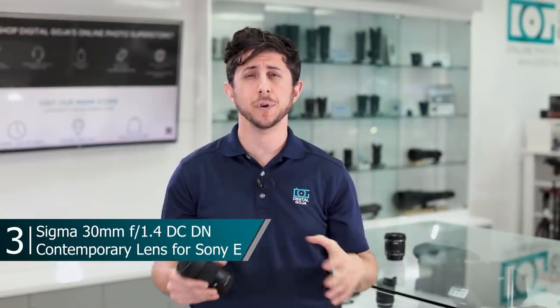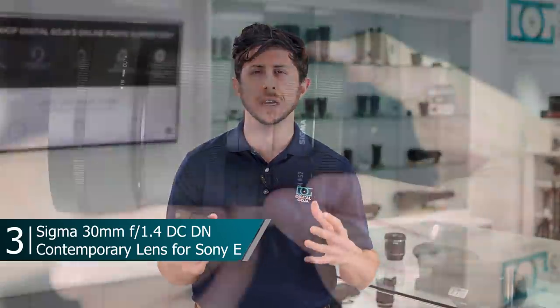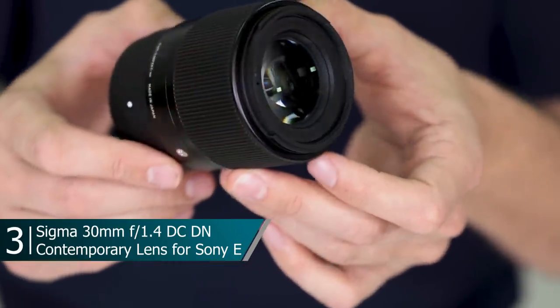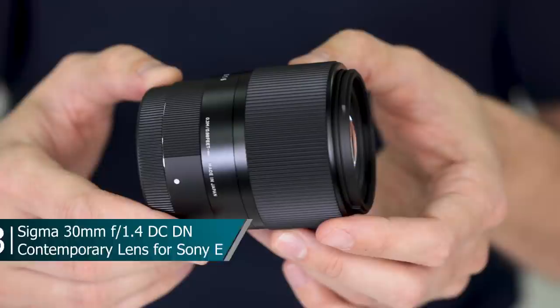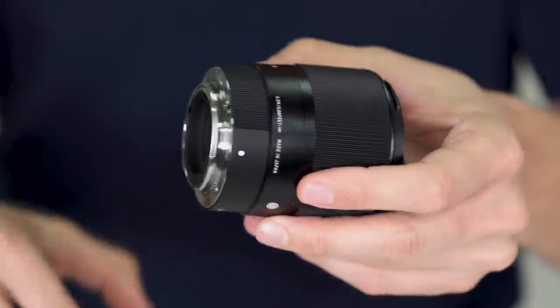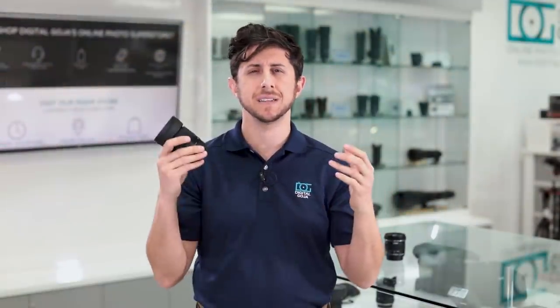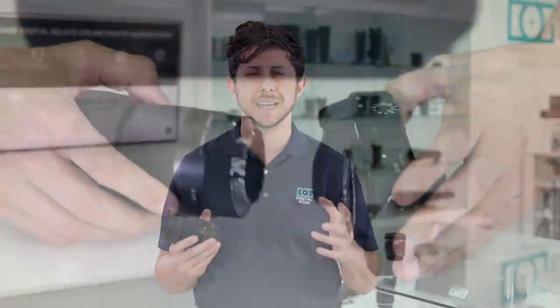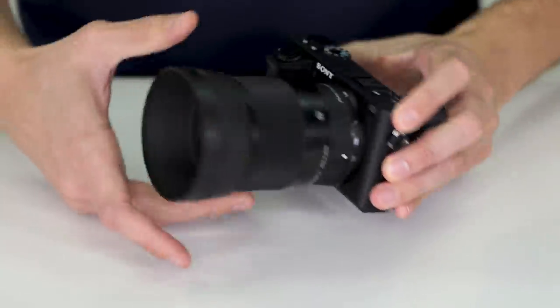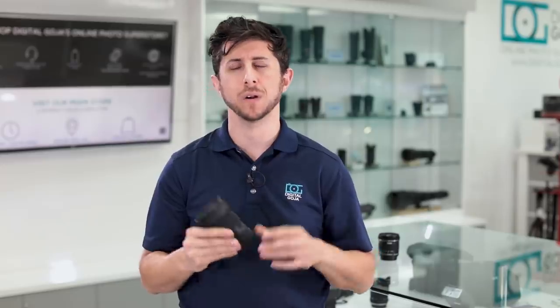Many people have been looking for a high quality compact interchangeable lens camera and have turned to Sony. People shooting with the a6000 series have been looking for a really sharp standard focal length lens. Sony has a great lineup of lenses, but our best selling lens for the Sony E-mount, especially for crop sensor cameras, has been the Sigma 30mm f1.4 Contemporary lens. If you're looking for a compact lens for your Sony APS-C camera system, check out the Sigma 30mm f1.4 DC DN.